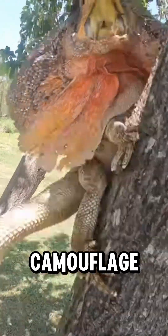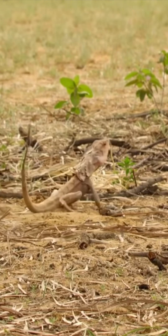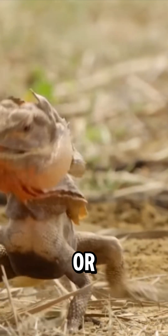Its natural camouflage helps it blend into trees, where it stays motionless for long periods, waiting to ambush prey or avoid detection.